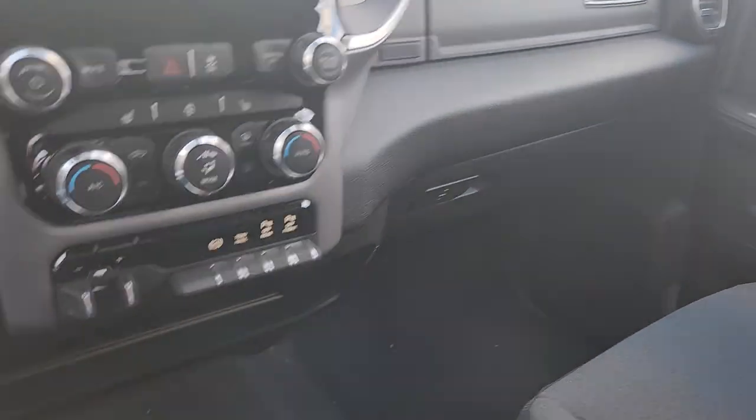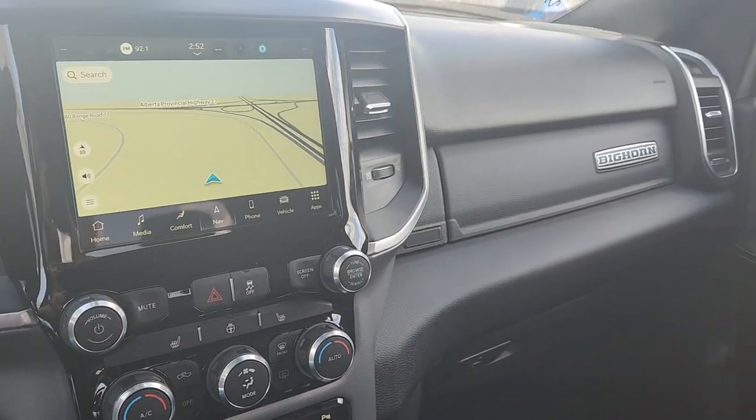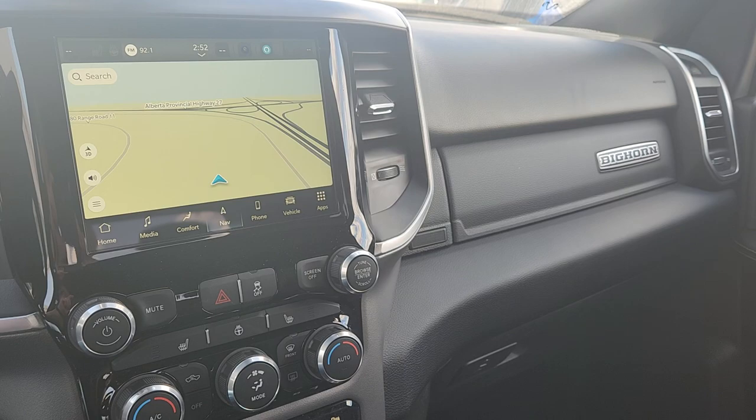It's a Big Horn with heated seats and heated steering wheel — a great truck. Fantastic place to buy it at Mountain View Dodge. Have a fantastic day!